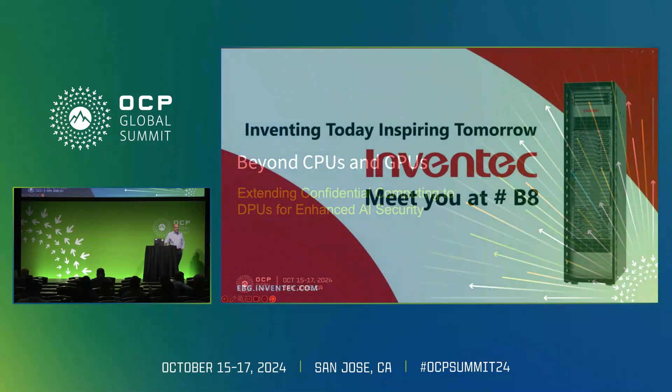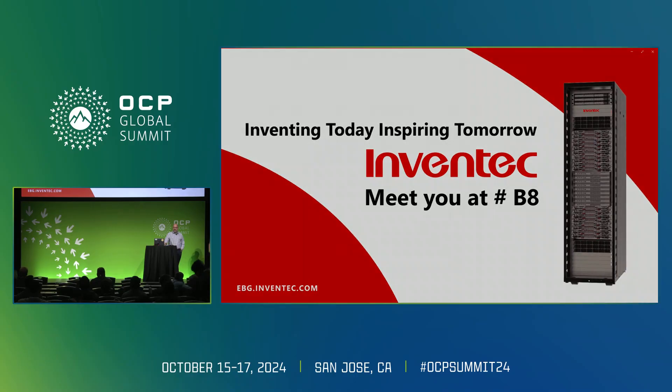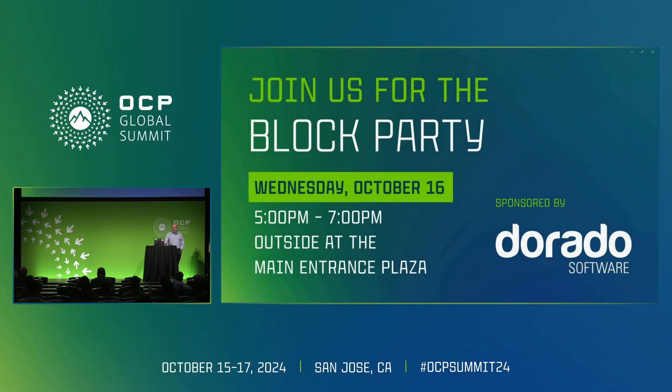Thank you for joining us. My name is Paul Pindell. I work for F5, and F5 has donated some of my time to the Open Programmable Infrastructure Project.